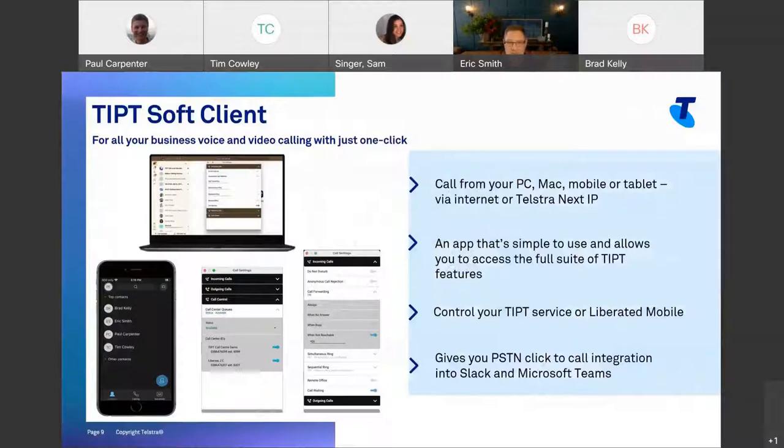I'm going to talk about the soft client because, with many of our customers working in a hybrid environment — from home, from work, from cafes — the soft client is really important. If you're using Liberate as Brad talked about, you won't need a soft client because that's the ultimate soft client — it's the number on the SIM. But if you're going to use a soft client, it's got to be easy to use, give you access to all calling features, require minimal training, and support SSO so users can log in with their email address and LAN password.